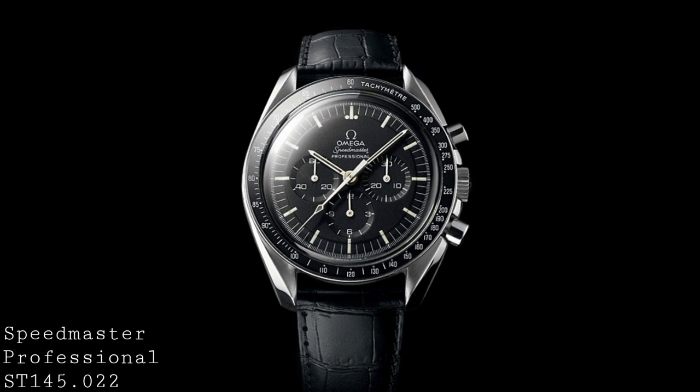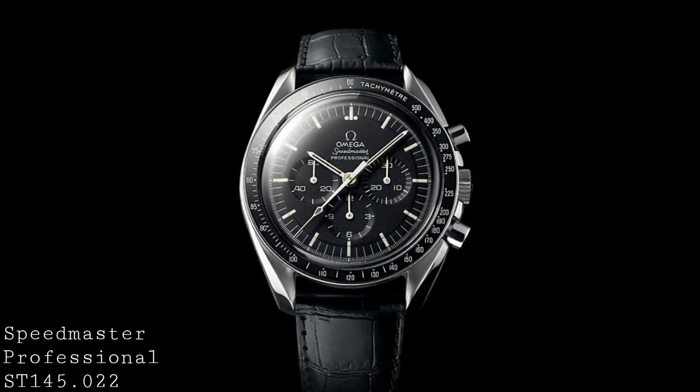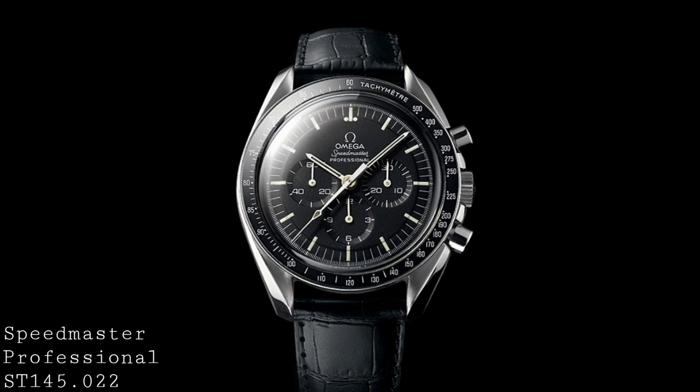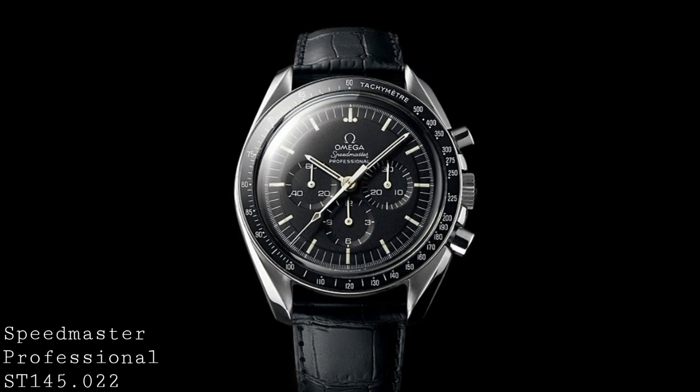The one other change was the rise in beat rate from 18,000 vibrations per hour — 4 ticks a second — to 6 ticks a second at 21,600 vibrations per hour. However, as fate would have it, this watch wasn't used during the early Moon landings. Instead they used the earlier 321 calibre references.